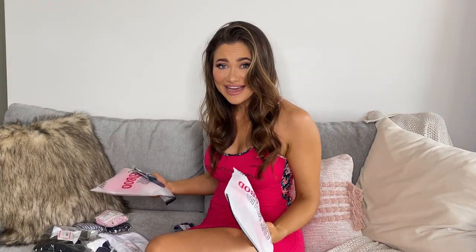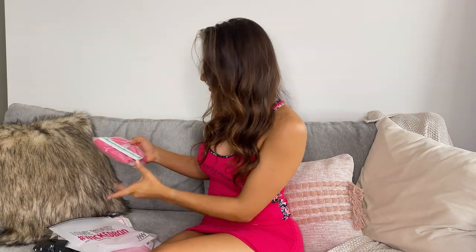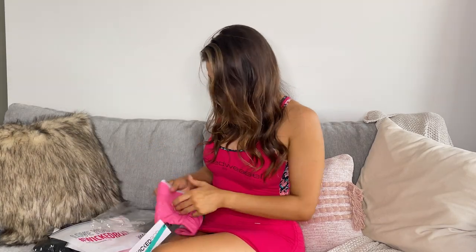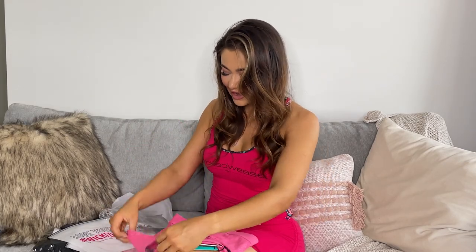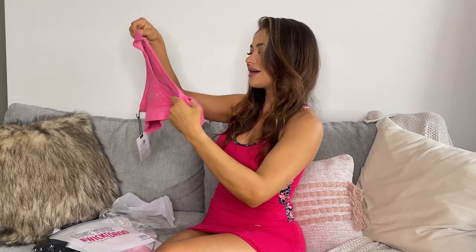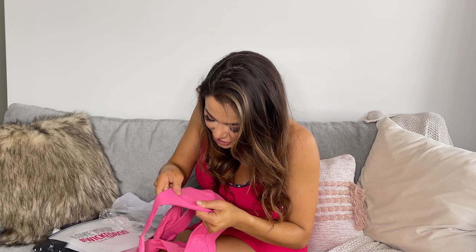I actually have no idea what's in here, so I am super excited. So first of all, I'm going to open this sports bra. Oh my God. If you can't tell already, I'm obsessed with pink. And this is absolutely stunning. It's like a beautiful fabric, a little bit shiny. And I've also got the matching shorts in here.